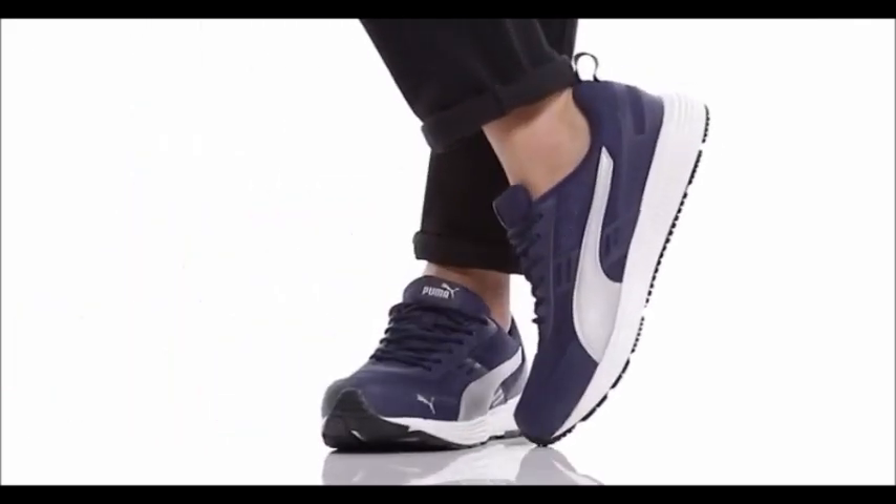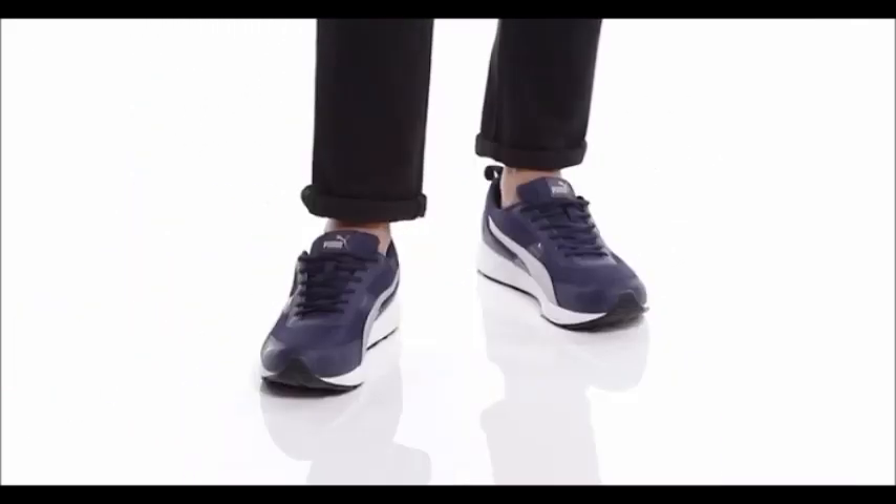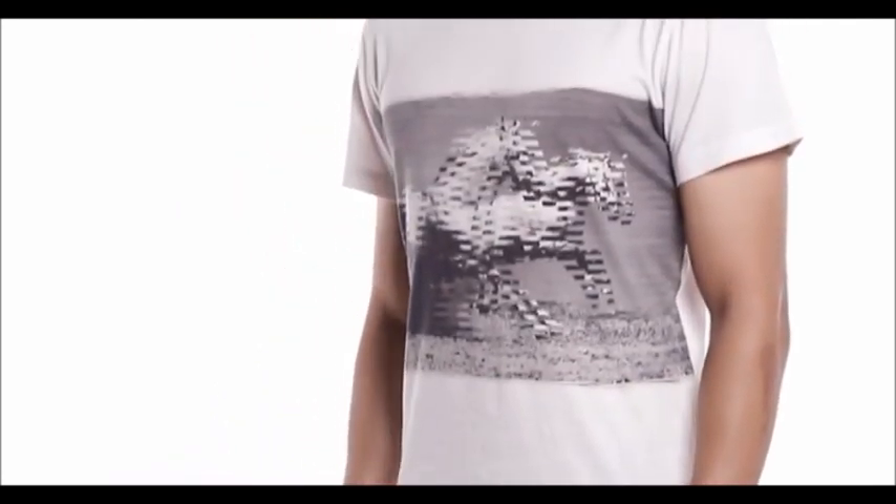These shoes are perfect for a casual day at the mall or a summertime brunch at the park. Pair these running shoes with distressed or slim fit jeans for a streetwear friendly look.